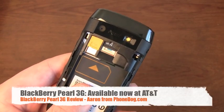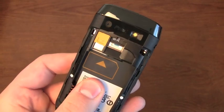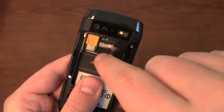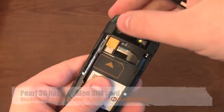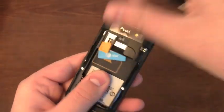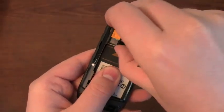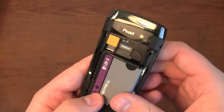Here's the BlackBerry Pearl 3G with AT&T. This is the gradient red version, and I wanted to show you this before we get into the real meat of the review. In addition to the microSD card slot, there's a pretty cool little way to remove and add the SIM card. You take this yellow tab, push down, and the SIM card comes out. A nice new little trick on the Pearl 3G.